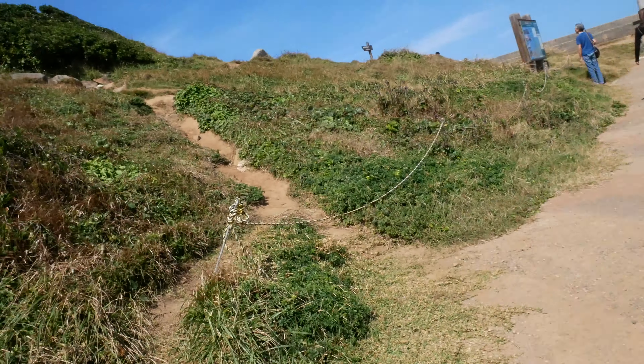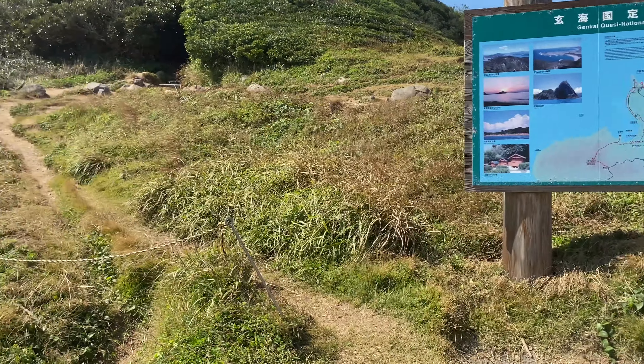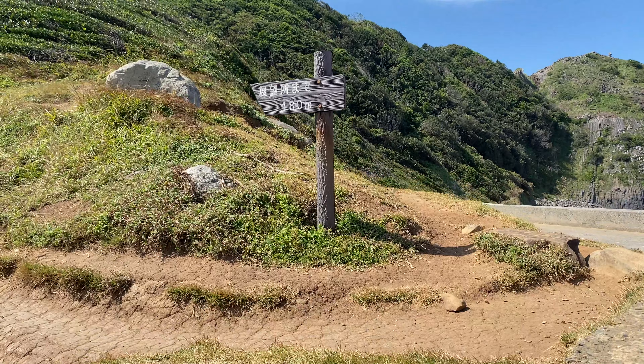Look, it's right here! We found it — it's right here. We just had to take a few more steps. Good thing we kept going. Let's go!